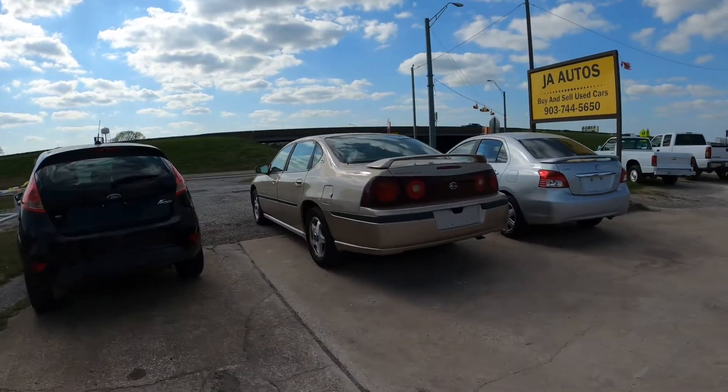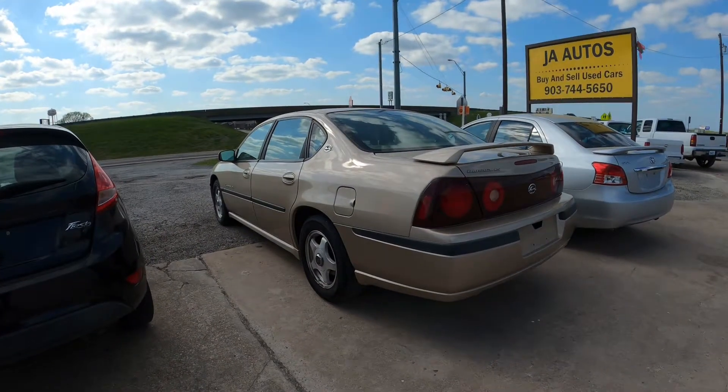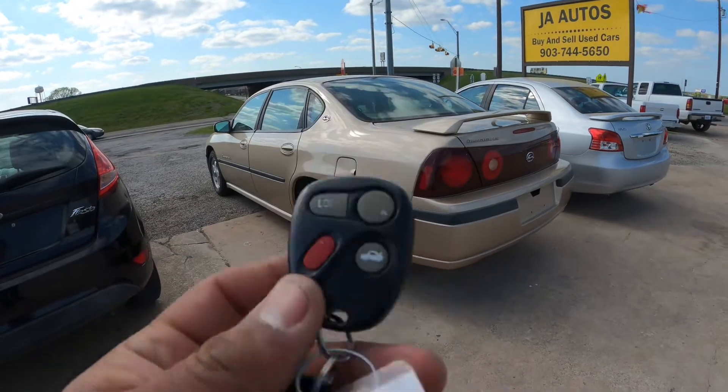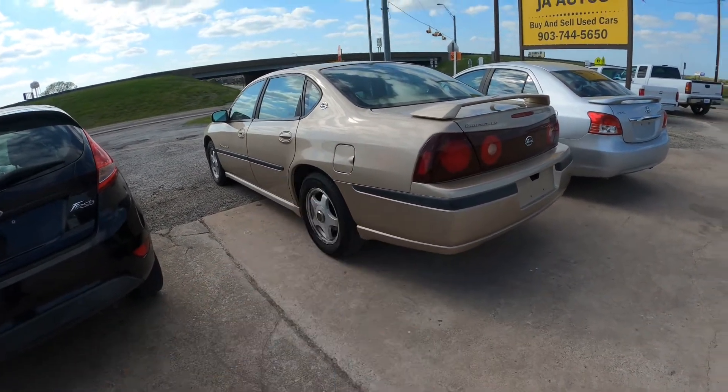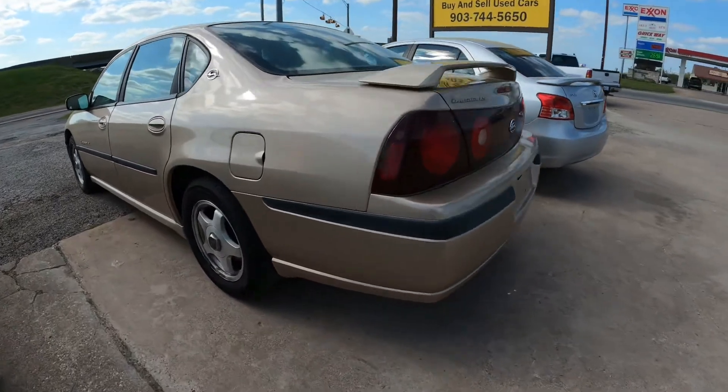All right, so here's the car. Just wanted to do a quick walk-around with the video. Here's the key fob — I have one key for it. Let's do a quick walk-around.